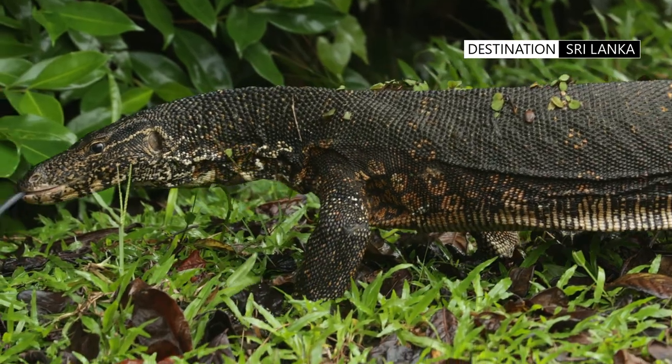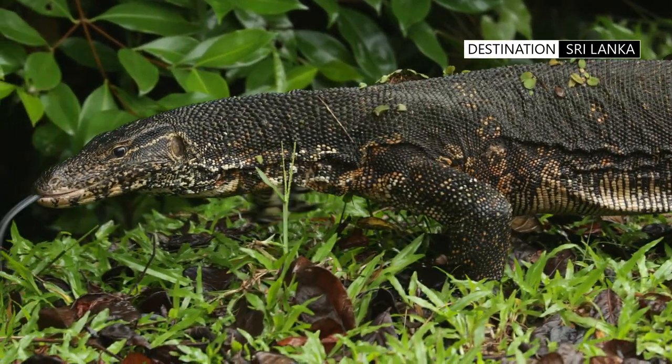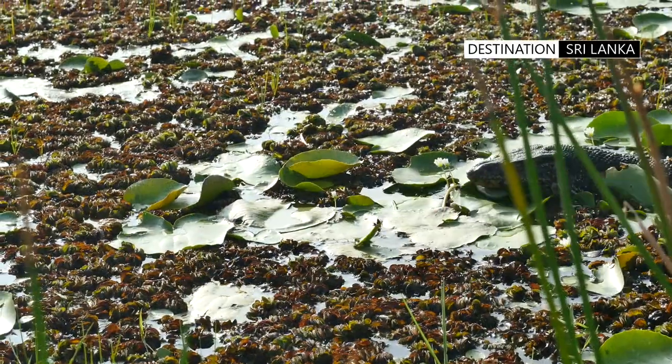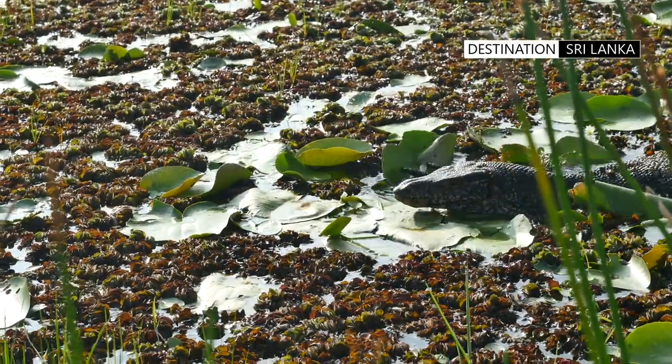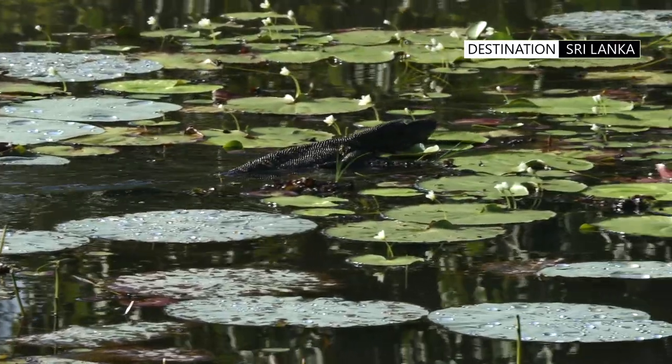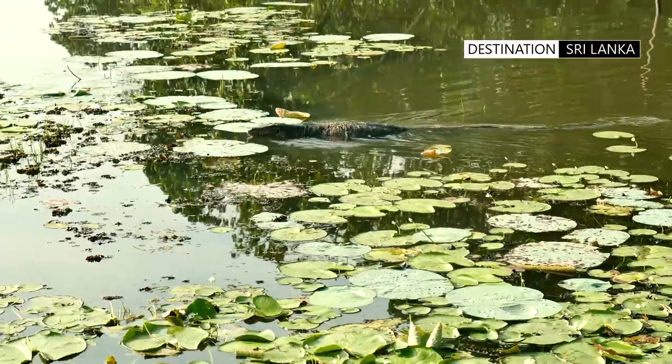They are carnivores and are known to consume a wide range of prey. In dominantly aquatic habitats, they adopt a semi-aquatic behavior, and it is considered a precaution taken to avoid predators.